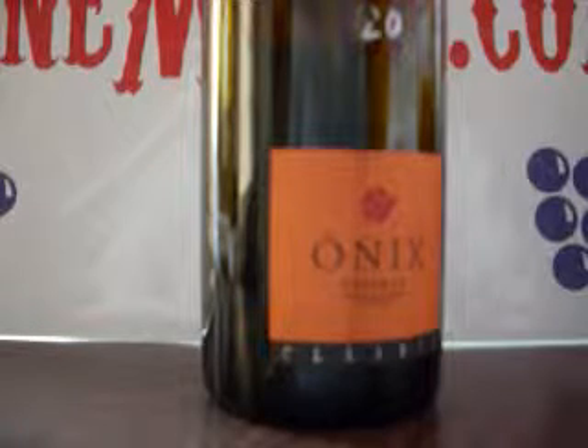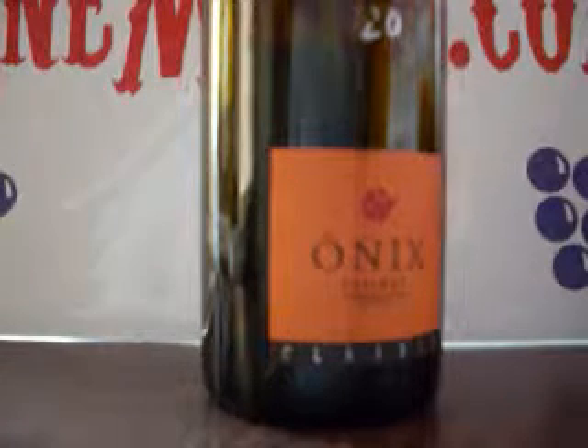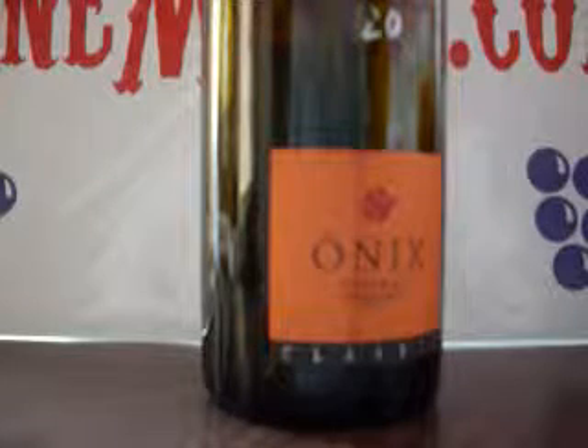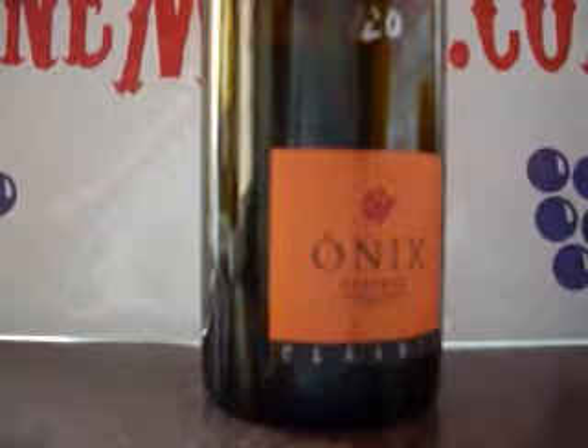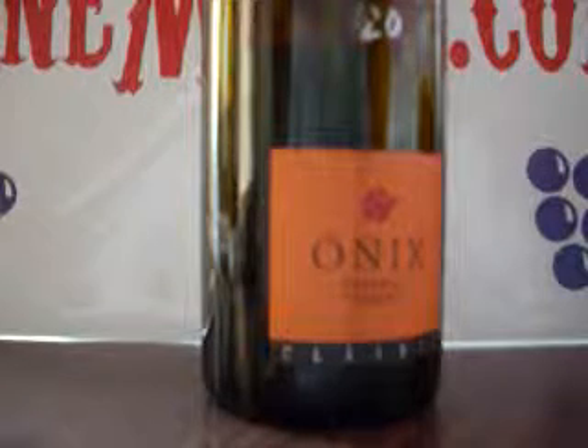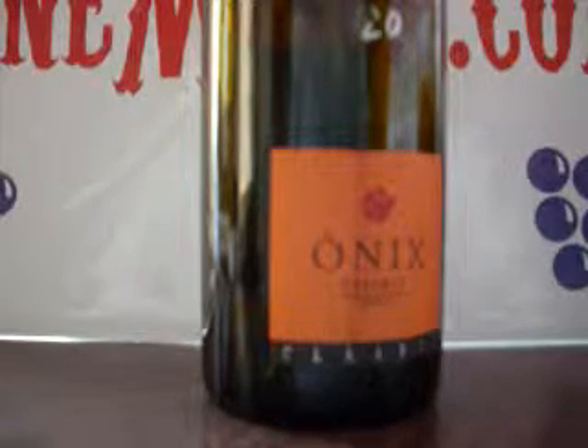After about the second or third glass, it had a little bit of time to really open up and got quite a bit better. There was that big kind of gamey black cherry note to it that I found very appealing. It's a wonderful wine.